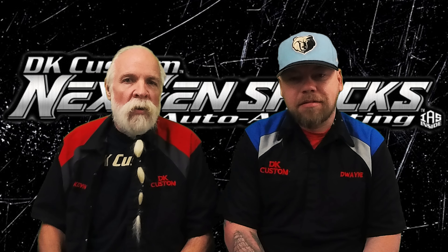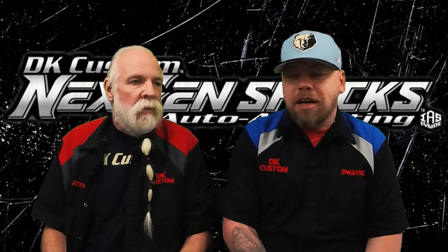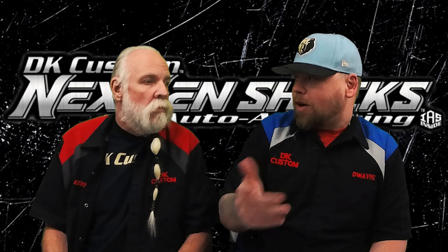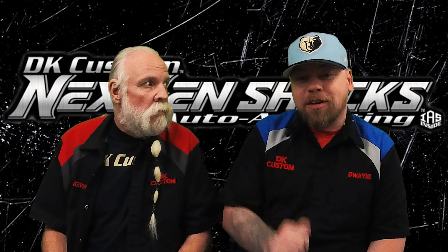Welcome to the DK Custom Products channel. My name is Kevin, this is Dwayne, and today we're going to show you guys around our shock building room for our next-gen shocks. And one thing you'll notice is we actually got Devin on camera.